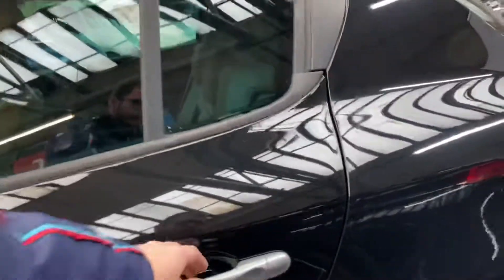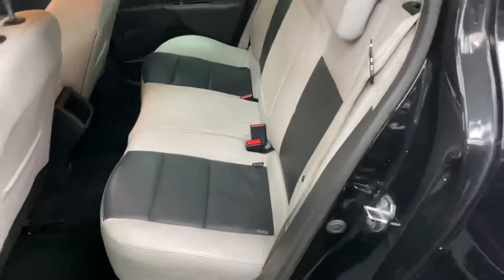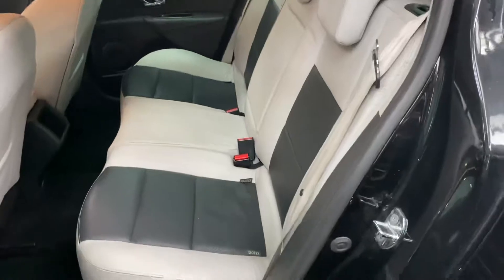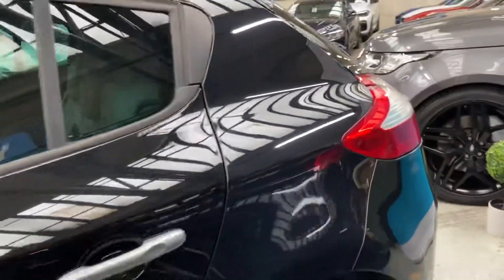It's a six-speed manual with that lovely dCi engine, which is a very fuel-efficient engine — something that's going to be very important at the moment. In the back there's a three-seat isofix rear bench with plenty of space, and again that two-tone leather has been nicely cared for.